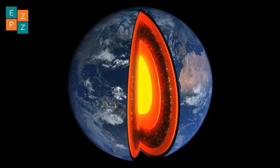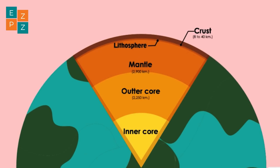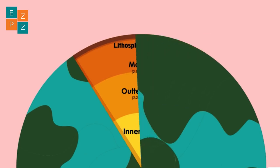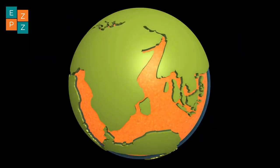The Earth is like a giant layered cake. At its center is the super hot core, surrounded by a semi-fluid mantle. Floating on top is the Earth's crust, broken into massive pieces called tectonic plates.